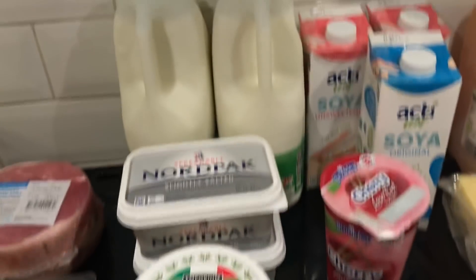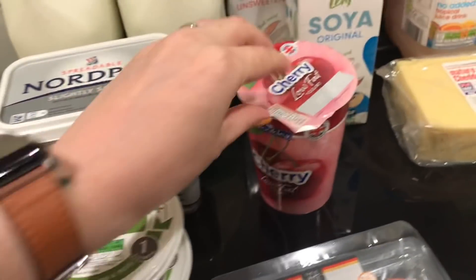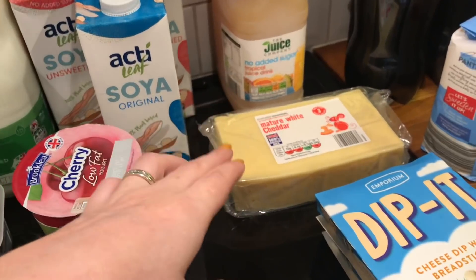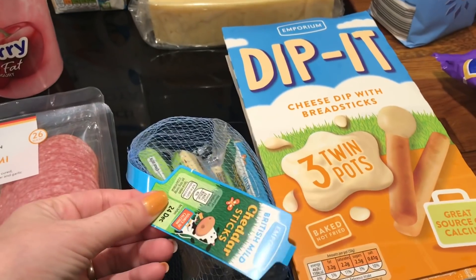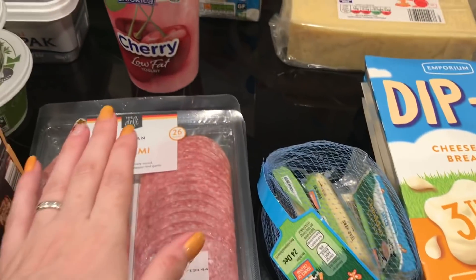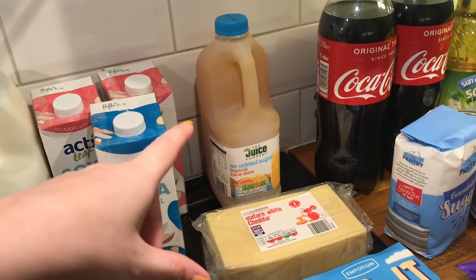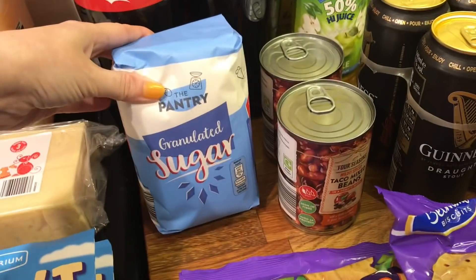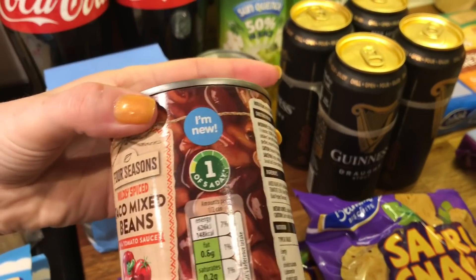For dairy we did get milk, soy milk, marge, ricotta, yogurt. I did get some cheese, some dippets for the boys' pack up, and some cheese sticks again for pack up. Then salami, tropical juice pop and some apple juice for the boys.